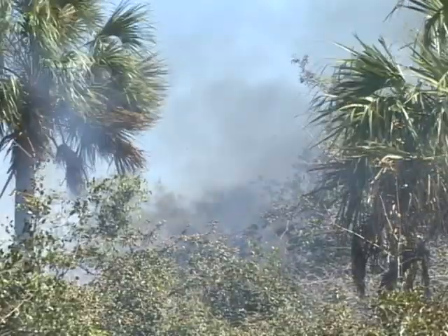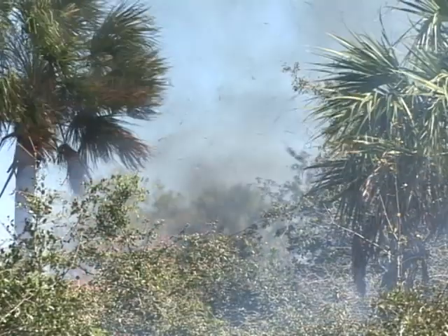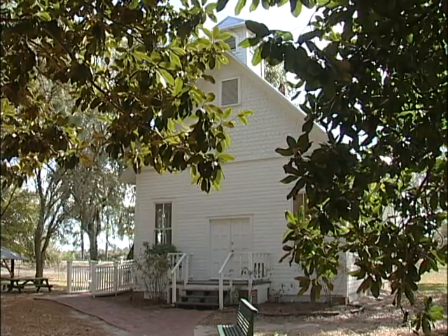In Florida, fire has, over time, carved the landscape that we experience and enjoy today. And it's no different here, at Heritage Village.